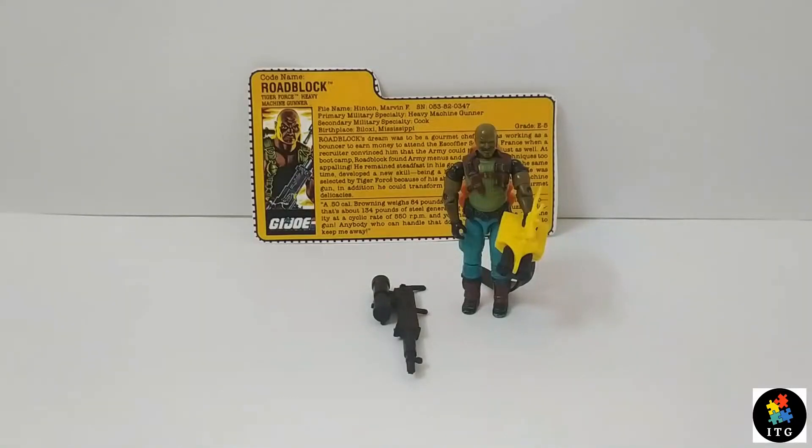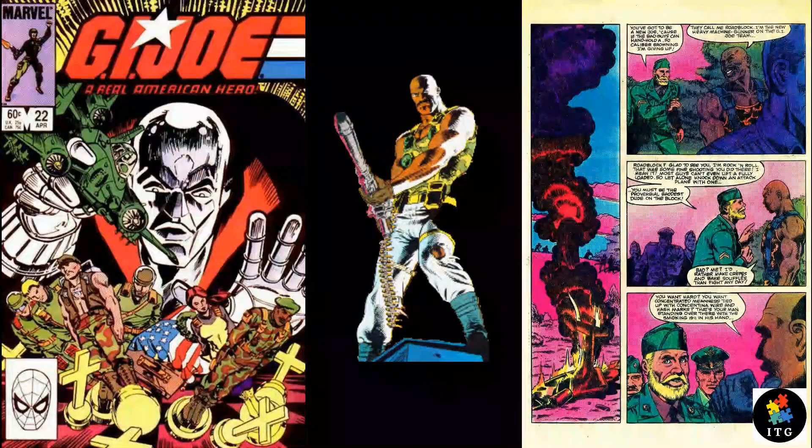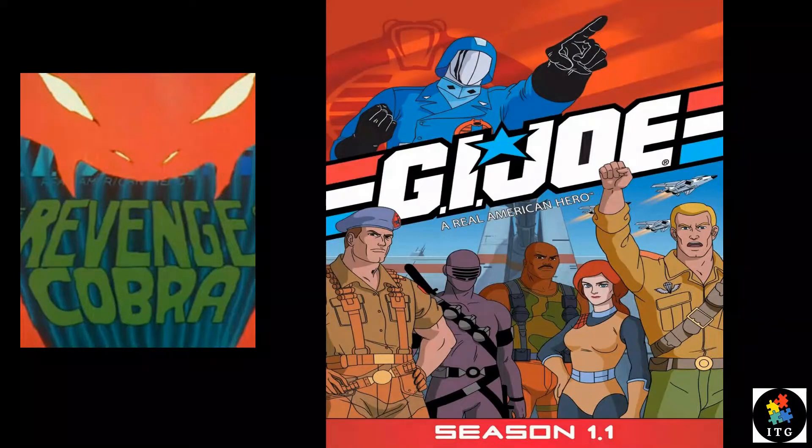Hello Joe fans, welcome to another super exciting Funskool G.I. Joe review. The Joe I will be reviewing today is Team G.I. Joe's heavy machine gunner, Indian Funskool Roadblock. Roadblock first appeared in the Marvel comic book in issue 22 along with Duke, and he first appeared in the cartoon in the 1984 five-part miniseries The Revenge of the Cobra, in the very first part.